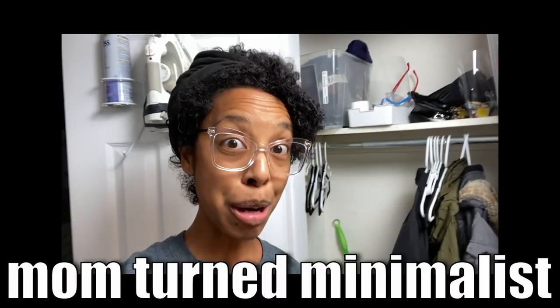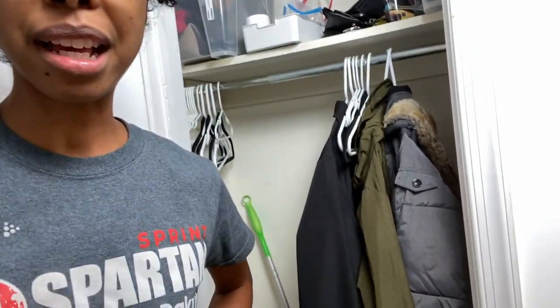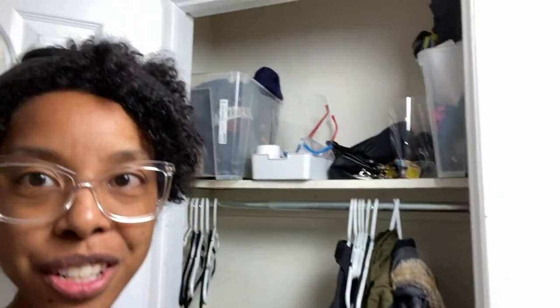Hey guys, Tasha here, Mom Turned Minimalist, back with another video. Today I wanted to do a quick installment of 'Take 10 with Tasha,' where I take 10 minutes to declutter a part of my house — especially as we're getting ready to sell the house. Today we're just going to do our downstairs coat closet. It shouldn't take that long, but I need to get it to a point where I can easily hide stuff inside when people come to view the house, or at least make it look orderly. There's just a lot of stuff in here that doesn't need to be there anymore.